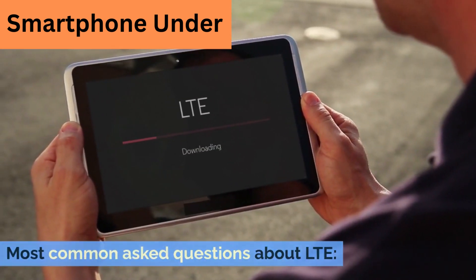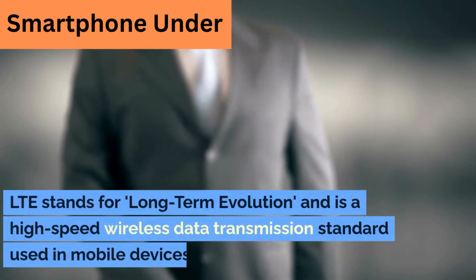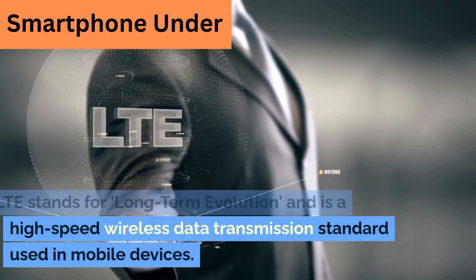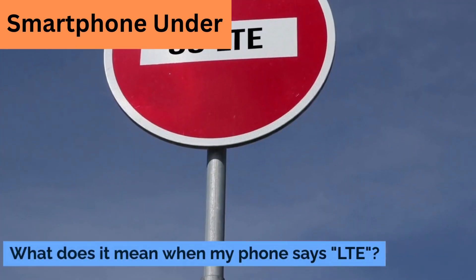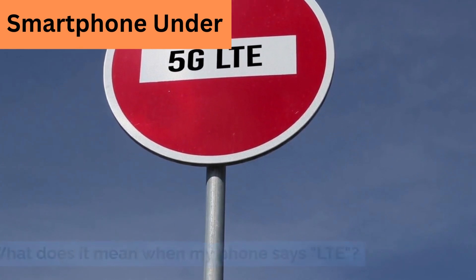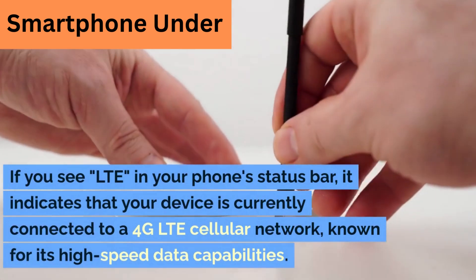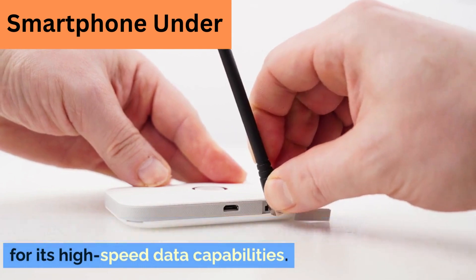Most commonly asked questions about LTE. What does LTE mean? LTE stands for Long-Term Evolution and is a high-speed wireless data transmission standard used in mobile devices. What does it mean when my phone says LTE? If you see LTE in your phone status bar, it indicates that your device is currently connected to a 4G LTE cellular network, known for its high-speed data capabilities.